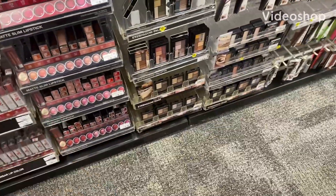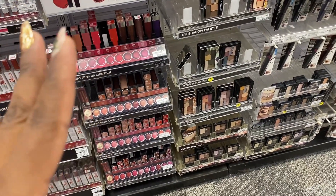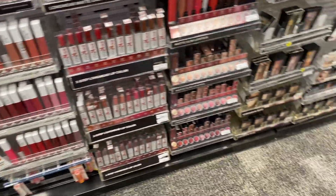Hello y'all, welcome back to my channel Saving with Nika. Today we're in CVS — we're going to check out the current clearance section and then I'm going to do a couple of simple deals. I do not have any extra bucks to roll, so I will be doing smaller transactions to maximize my savings.